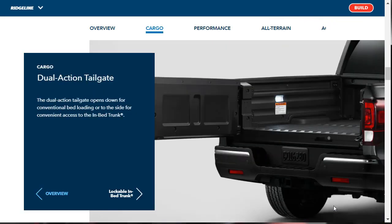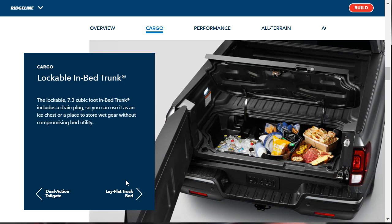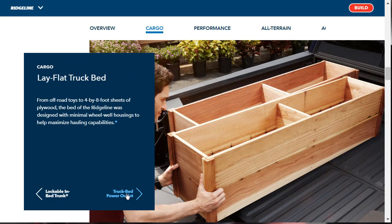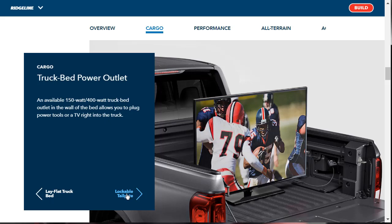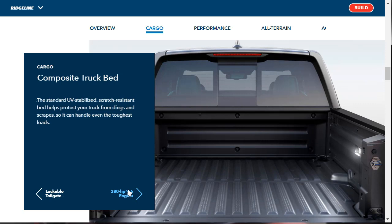It's got a dual-action tailgate that can flip down or swing out. There's a lockable in-bed trunk with 7.3 cubic feet of space. The bed is a four-by-eight, handling everything from off-road toys to four-by-eight-foot sheets of plywood. There's also an available truck bed power outlet — great for tailgating. There's a lockable tailgate, an available hard tunnel cover new for the 2020 Ridgeline, and a UV-stabilized scratch-resistant composite truck bed that helps protect your truck from dings and scrapes.